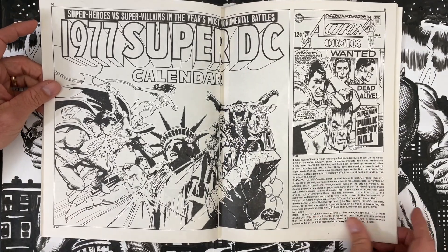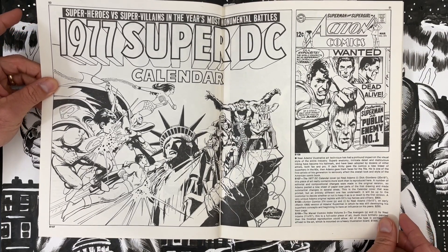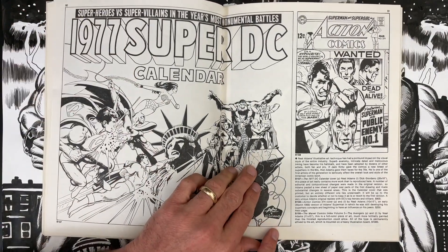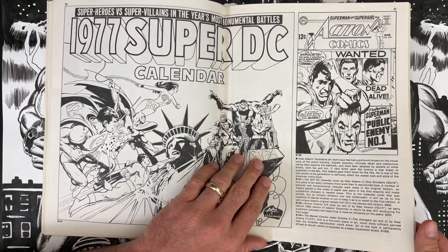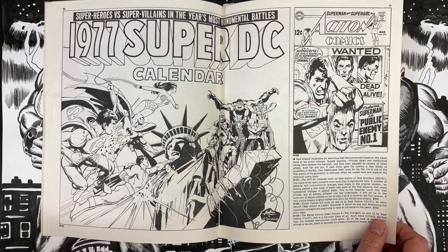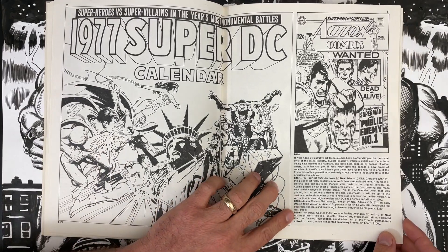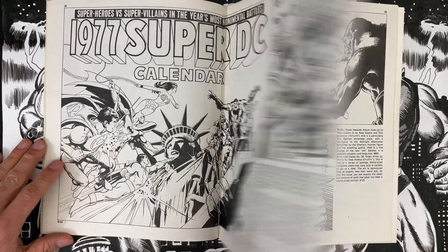Getting into the Neil Adams section — '77 DC calendar cover, Neil Adams, $900, but you're getting all those DC characters. Look at how this is handled — it's pasted on. 20 by 18 inches — that's a wall piece but don't expose it to the sun. Action Comics 374 cover by Neil Adams, Superman cover, $250. The next page is the Marvel Comics Index Volume 3, the Avengers — full color, painted by Neil Adams, $1,000, 11 by 15 inches. How cool is that? I can't spend half my money on that, though.